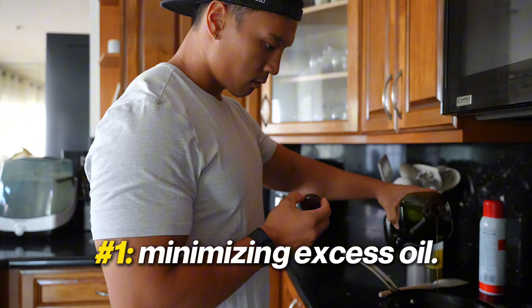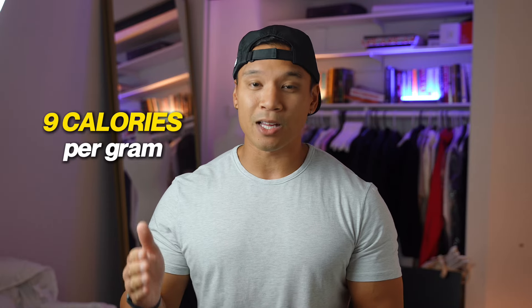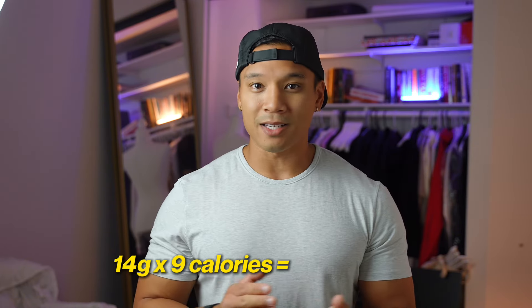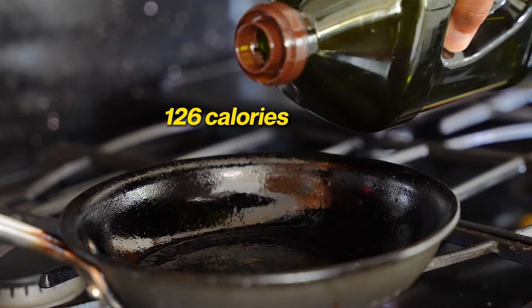The first swap that you can make that is super easy is just watching the amount of oil that you intake. Oil is just fat, and fat has the most amount of calories — it's nine calories per gram. Every tablespoon of oil that you have, whether it's olive oil, canola oil, or whatever, it's 14 grams of fat per tablespoon. So each tablespoon of oil is 14 grams, and 14 times nine is 126 calories. So 126 calories every time you put some oil in the pan to coat it just to cook things.